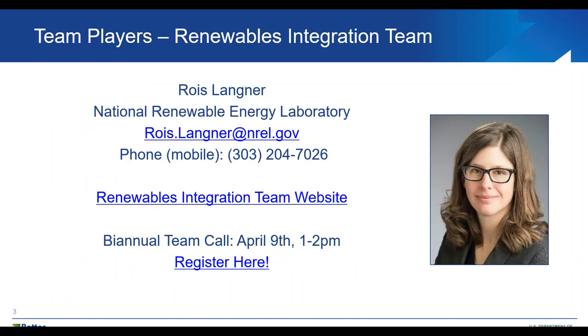First, some news. We have a couple transitions happening. I've been the technical team lead of the Plug and Process Load technical team for many years now and I'm transitioning over to lead the Better Buildings Alliance Renewable Integration Team, which is focused on strategic integration of renewable energy sources into buildings and building portfolios, as well as how buildings can be an asset to utilities as the utility landscape evolves to include more renewable energy sources.